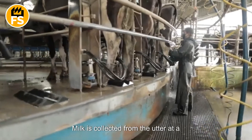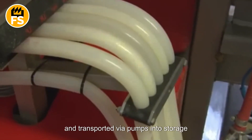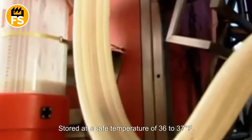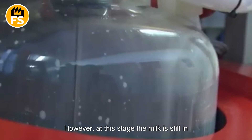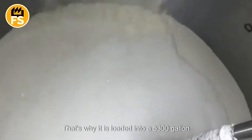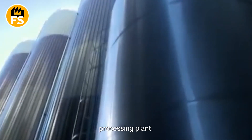Milk is collected from the udder at a temperature of 90 degrees Fahrenheit and transported via pumps into storage tanks, which are then cooled. In these tanks, the milk is stored at a safe temperature of 36 to 37 degrees Fahrenheit. However, at this stage the milk is still in its natural state and may contain harmful microorganisms. That's why it is loaded into a 5,300-gallon tanker truck and taken to a dairy processing plant.